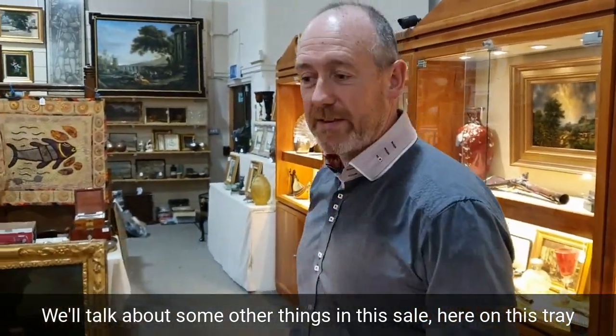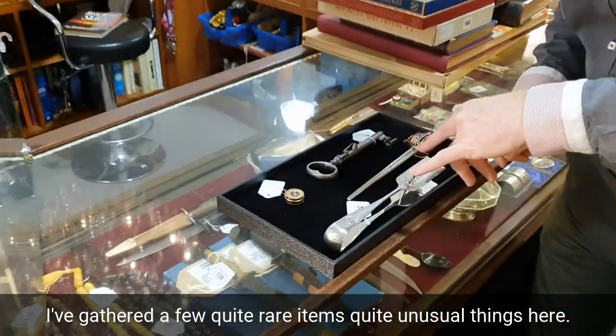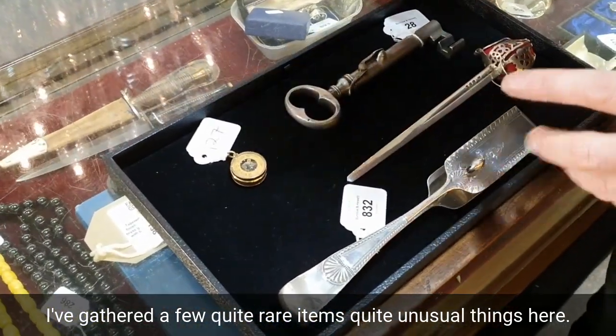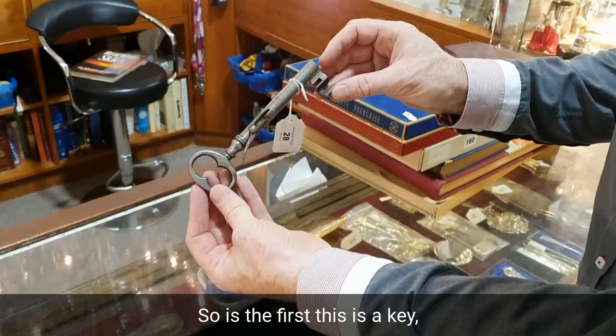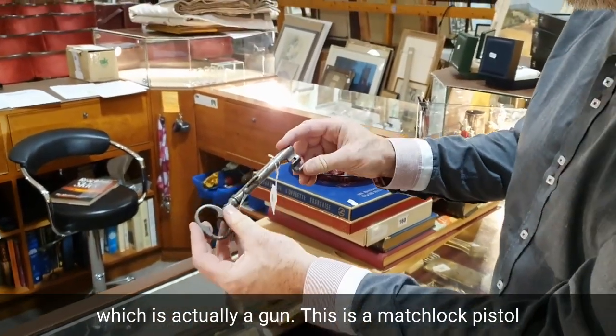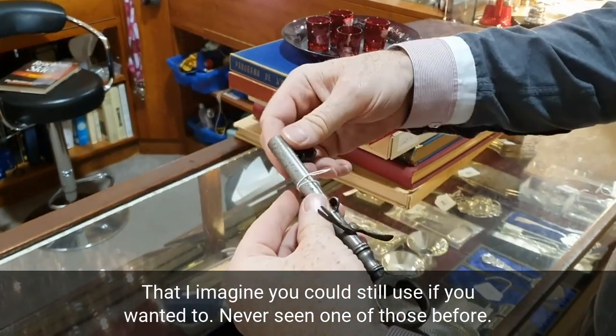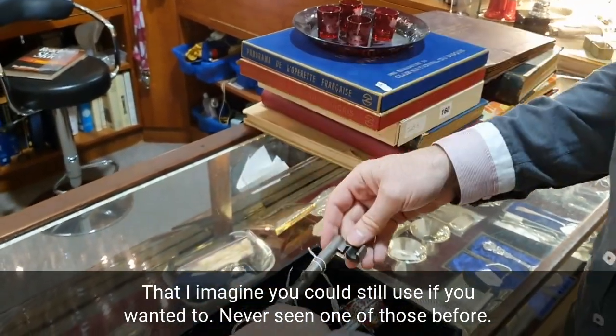Here on this tray I've gathered a few quite rare and unusual items. So here's the first — this is a key, which is actually a gun. This is a matchlock pistol that I'd imagine you could still use if you wanted to. I've never seen one of those before.